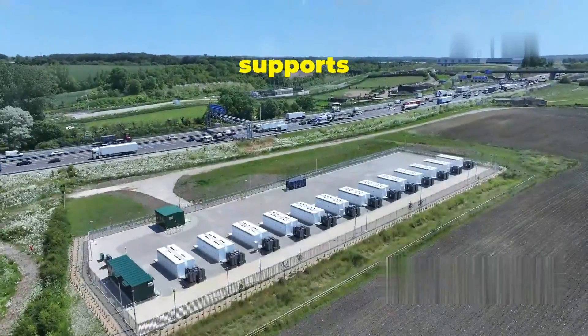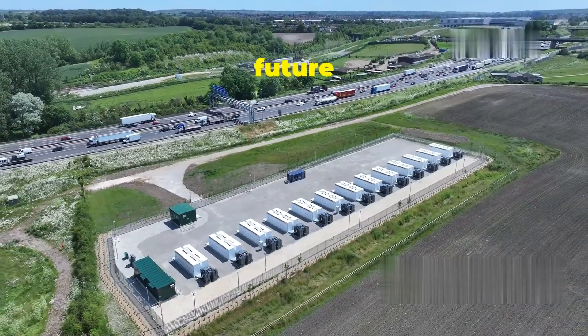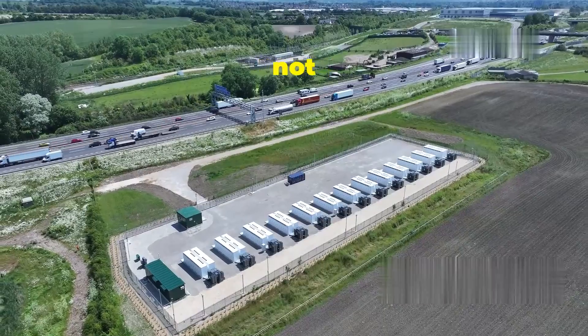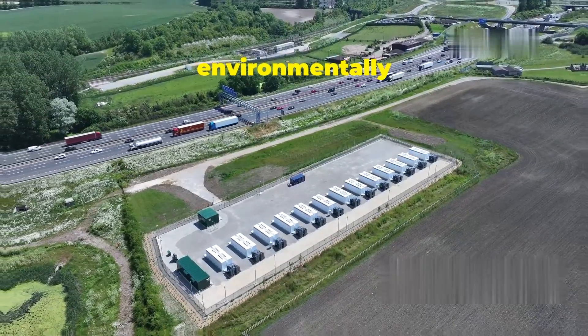By providing a reliable and flexible energy storage solution, the Megapack supports the transition to a cleaner, more sustainable energy system. It helps create a future where clean energy is the norm, not the exception, and where our energy infrastructure is resilient, reliable, and environmentally friendly.